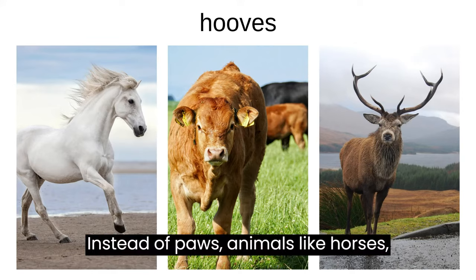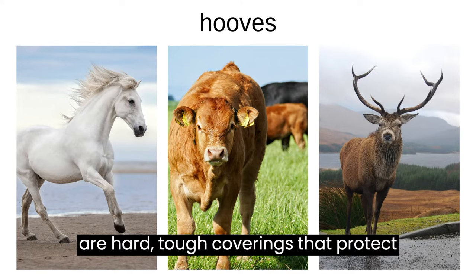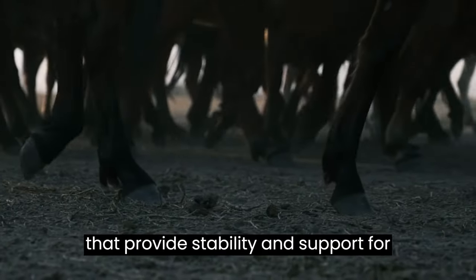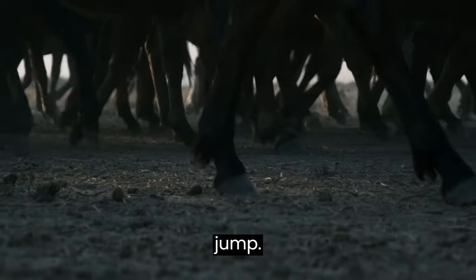Instead of paws, animals like horses, cows, and deer have hooves. Hooves are hard, tough coverings that protect their feet. They are like built-in shoes that provide stability and support for these animals as they walk, run, and even jump.